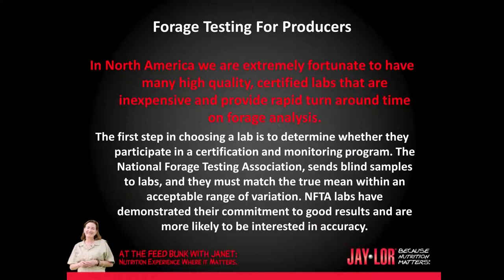The first step in choosing a lab is to determine whether they participate in a certification and monitoring program. The National Forage Testing Association sends blind samples to labs and they must match the true meaning within an acceptable range of variation. NFTA labs, as they are called, have demonstrated their commitment to good results and are more likely to be interested in accuracy.